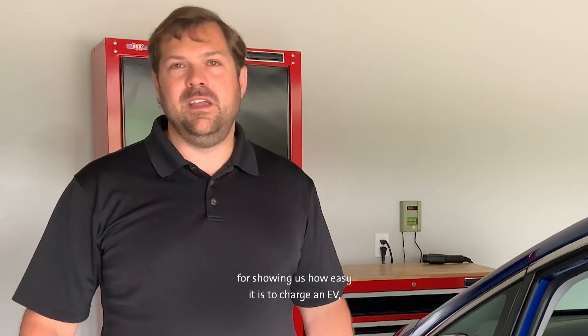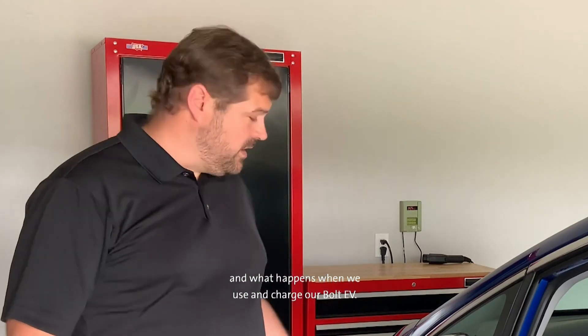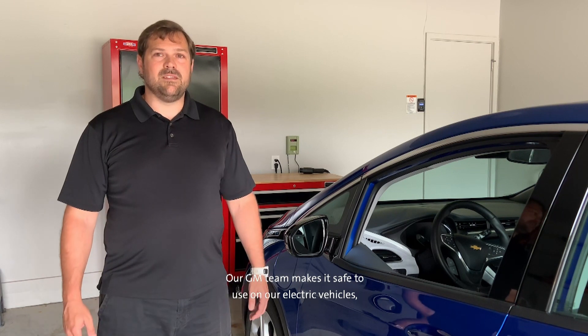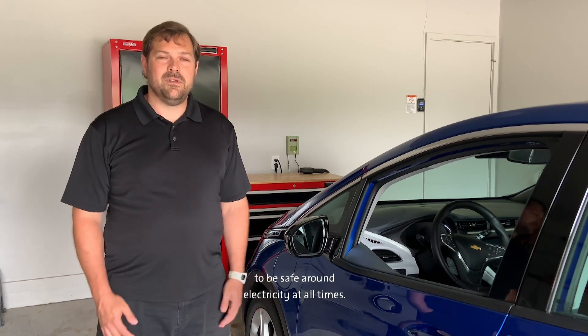Thanks Erin and Kelly for showing us how easy it is to charge an EV and what happens when we use and charge our Bolt EV. As you can see, our team loves to think about EVs and charging and how we can make it even easier. We love to hear where you found a charging station and your ideas to make it easy as well. Remember, electricity can be dangerous, so never play around electrical cords or electrical outlets. Our GM team makes it safe to use on our electric vehicles, and it is our responsibility to be safe around electricity at all times. Thanks for watching.